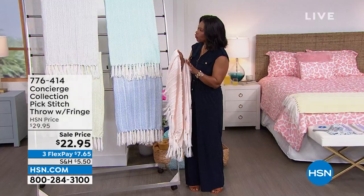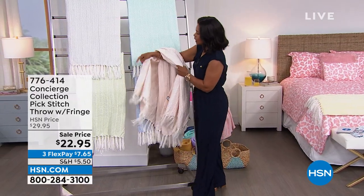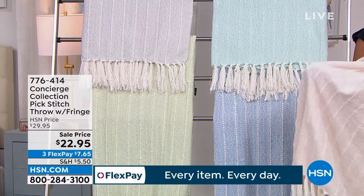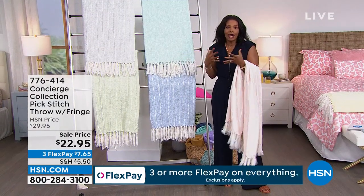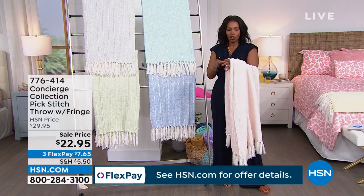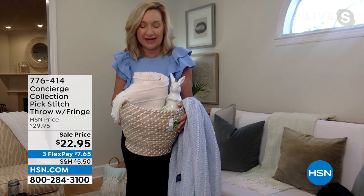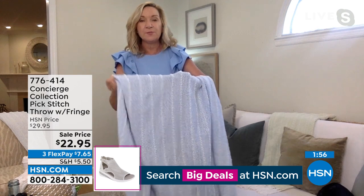The host adds that the silver throw works well in homes decorated with lots of white or cream, as the texture prevents things from looking flat. The full color range includes sage, aqua, serenity blue, pink, and yellow. On flex pay the throws are $7.65 each. Ellen notes they also make a cute and practical Easter basket gift.